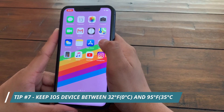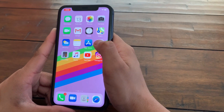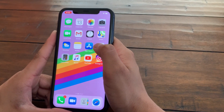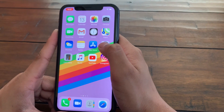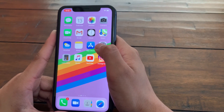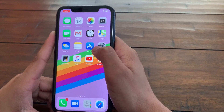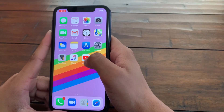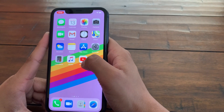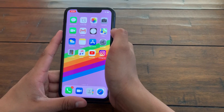The final tip is to keep your iOS device between 32°F and 95°F. If you overheat your iOS device, there is a possibility that your battery can be permanently damaged. If it goes below 32°F, the battery won't be permanently damaged but it will drastically drain. Just keep it between 32°F and 95°F and you'll be fine.